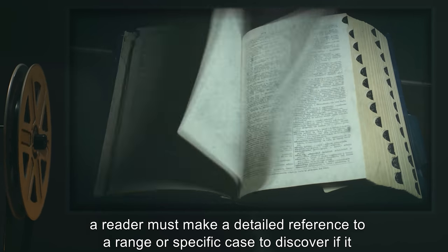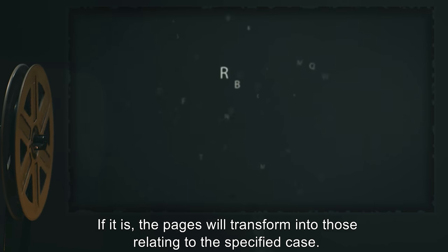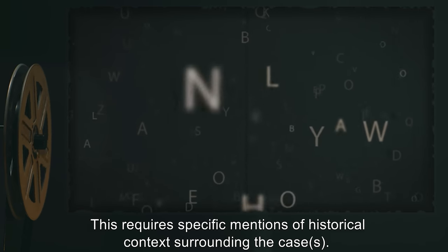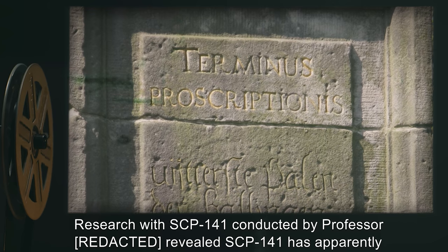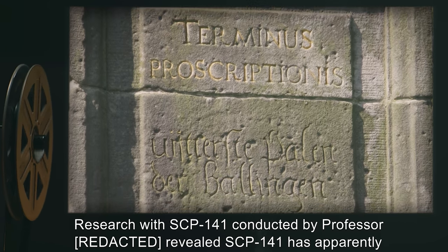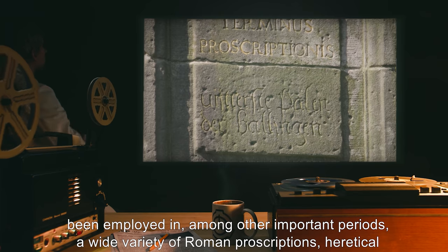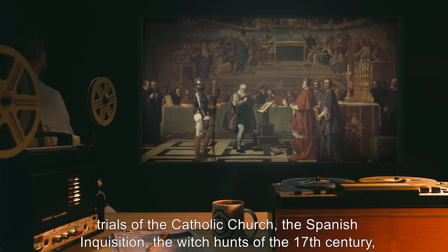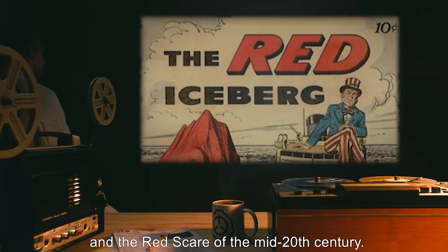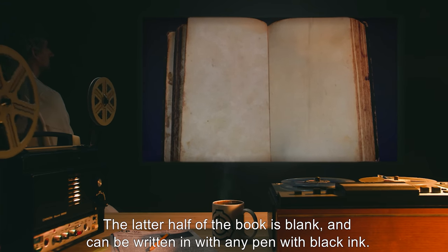A reader must make a detailed reference to a range or specific case to discover if it is listed inside. If it is, the pages will transform into those relating to the specified case. This requires specific mentions of historical context surrounding the cases. Research with SCP-141 revealed it has apparently been employed in, among other important periods, a wide variety of Roman proscriptions, heretical trials of the Catholic Church, the Spanish Inquisition, the witch hunts of the 17th century, and the Red Scare of the mid-20th century.